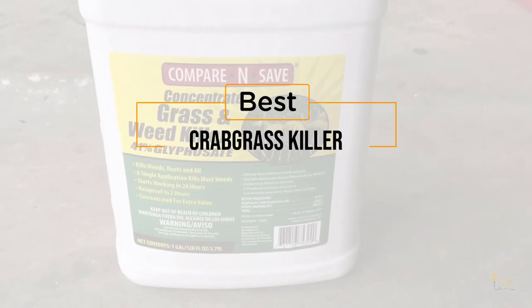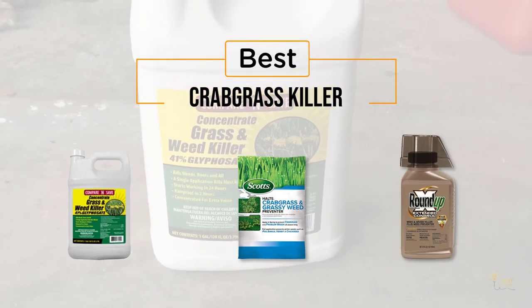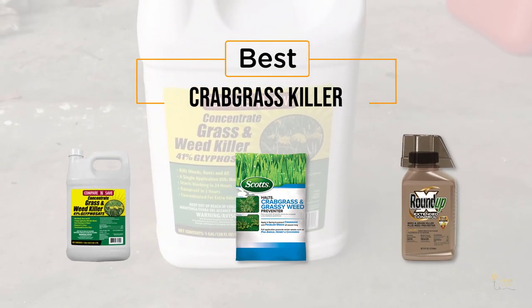If you're looking for the best crabgrass killer, here's a collection you've got to see. Let's get started. At any time, you can click the circle for more info and real-time deals.